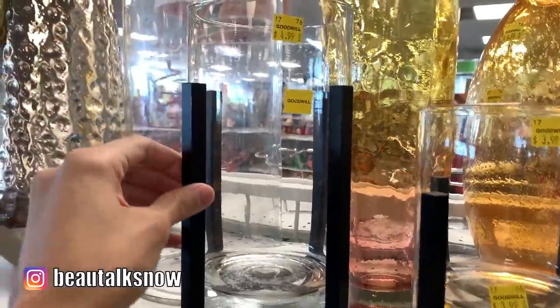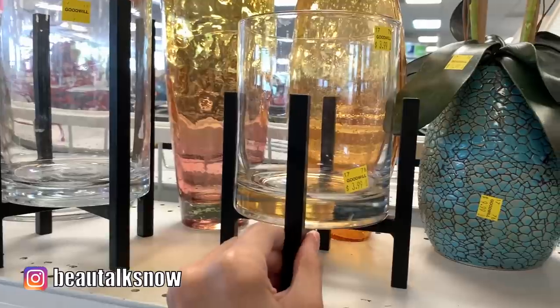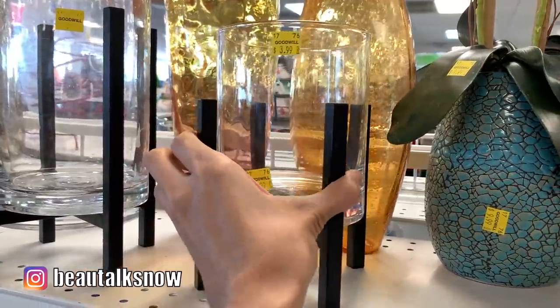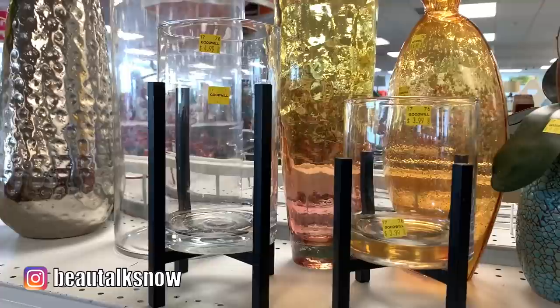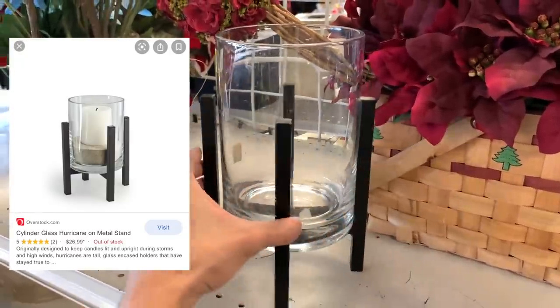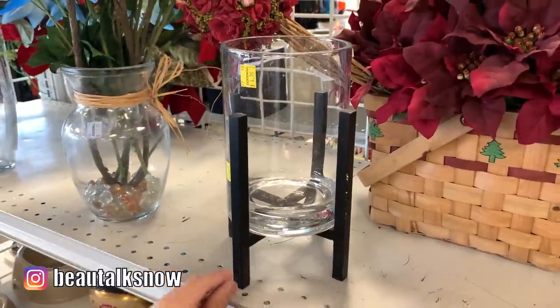They had a complete set of three glass cylinder hurricane vases that sat atop a metal stand here, very simple and clean in design. The prices ranged from $3.99 to $5.99 a piece, so they were very affordable. You could likely use this to house a pillared candle, some sort of vase filler, or maybe even a plant. I've seen similar styles sell on Overstock, but they're usually much more expensive — at least $25 or more each.